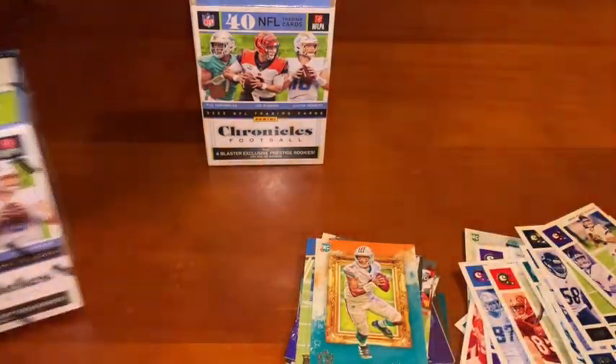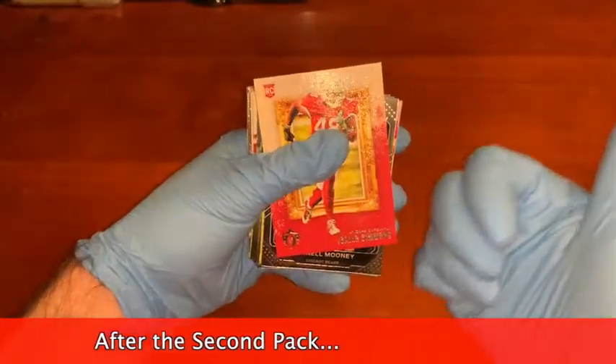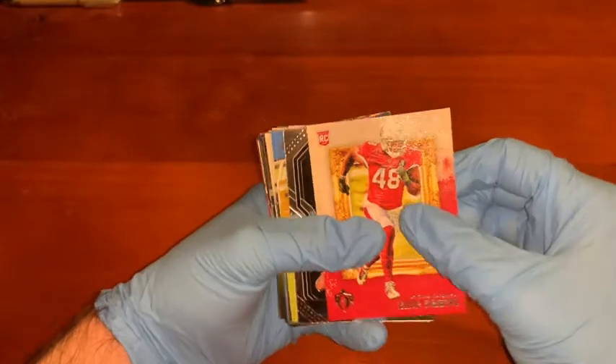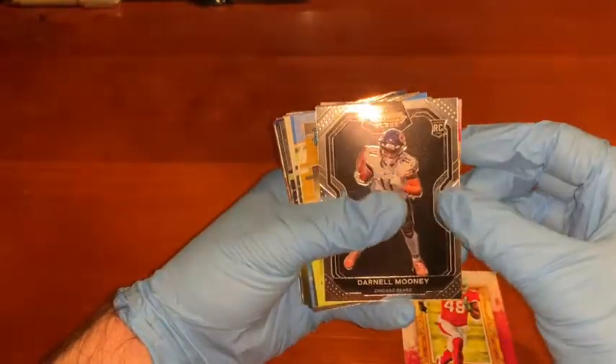Now let's go ahead and do the second box. So I've got the pile of base cards over there, and I've got what I see as the nicest pulls over here. You've got the Isaiah Simmons Prestige rookie, Prism Black, Darnell Mooney.